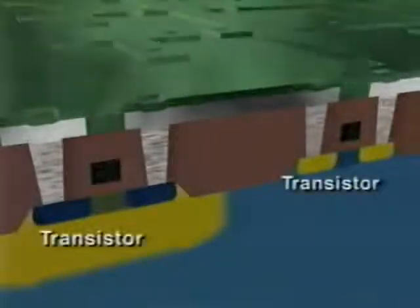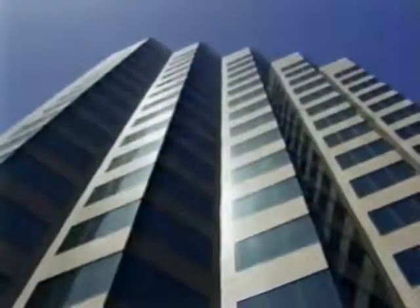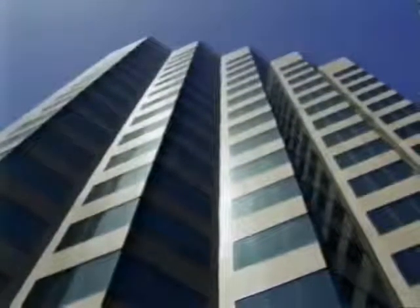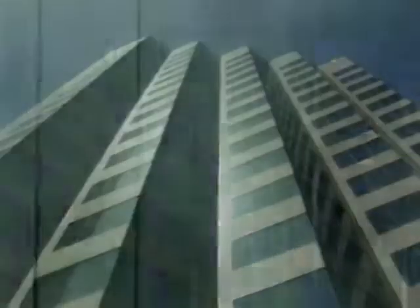Transistors are built at a microscopic level on the surface of the wafer. This cross-section overview of the process shows the step-by-step creation of two transistors. There are millions of these transistors in the master blueprint. Imagine the wafer is as thick as a hundred-story building — the millions of transistors in the circuitry are built only on the very top floor.